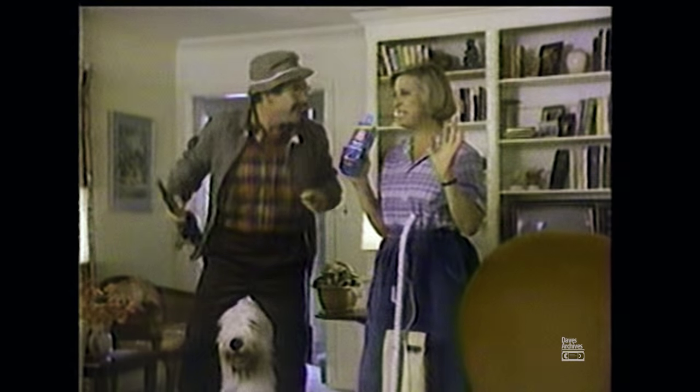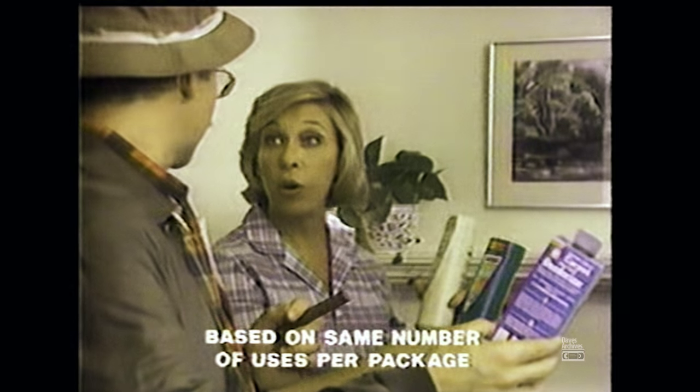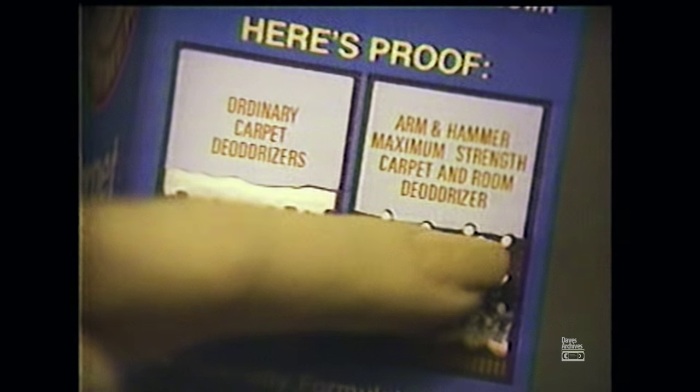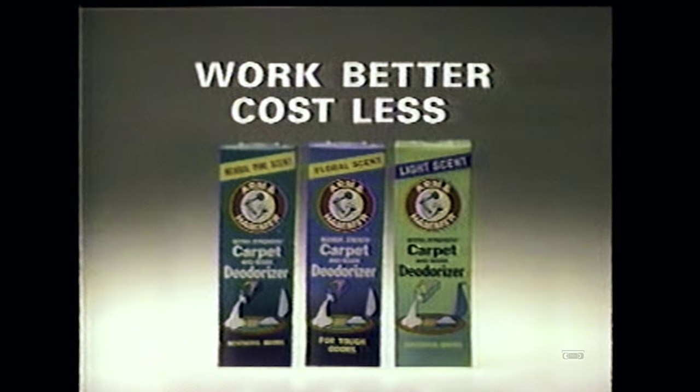Oh, musty odors. We need Arm & Hammer Maximum Strength Carpet Deodorizer. More odor-destroying ingredient than these combined. And while those sit on top, Arm & Hammer Carpet Deodorizer penetrates, destroys deep-down odors. The whole room's fresh. They work better, cost less.